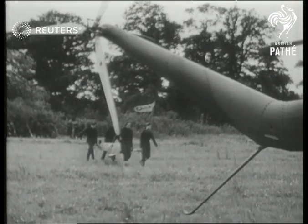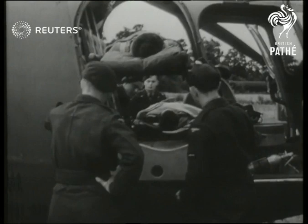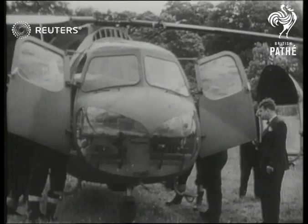Meanwhile in Britain, the Royal Air Force was staging an exercise for the evacuation of war casualties, using the Bristol Sycamore Ambulance Helicopter for the first time.